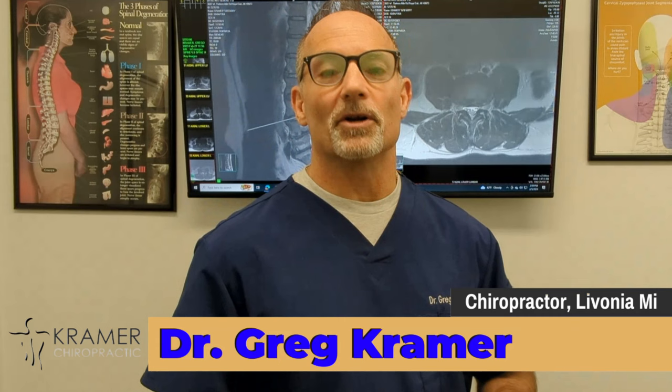Also, we're going to cover some other exercises that will help guide you and help prevent the need for surgery. I'm Dr. Gregory Kramer. I'm a Livonia chiropractor here in Michigan. I've been in practice for over 30 years.